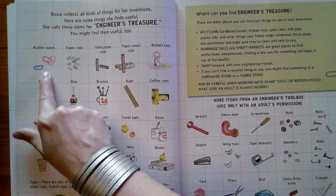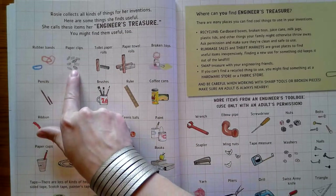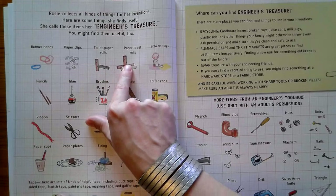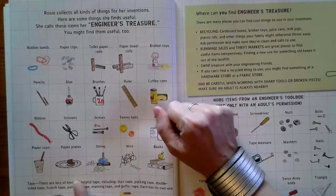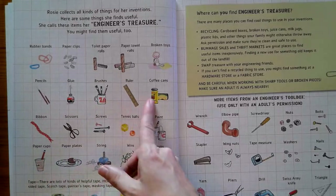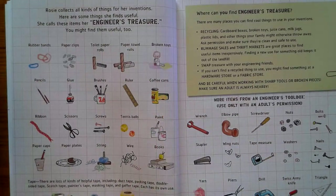Rubber bands — if you've got a place where you keep rubber bands, maybe you could even make a rubber band ball out of them. Some paper clips — you can bend them into different shapes. Toilet paper rolls, paper towel rolls — those cylinders, you can build all kinds of things with those. Broken toys — you could use some of the parts from a toy that no longer works and create something new with it. You'll probably need some pencils, glue, brushes, maybe a ruler. They mention coffee cans — any kind of big cylinder will do, like a big oatmeal container.